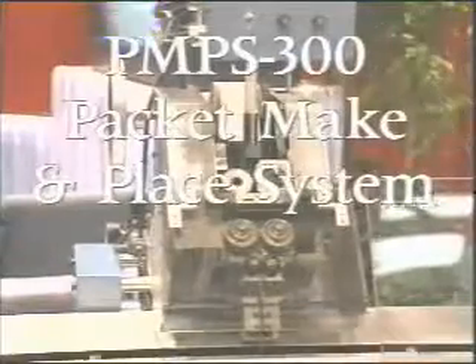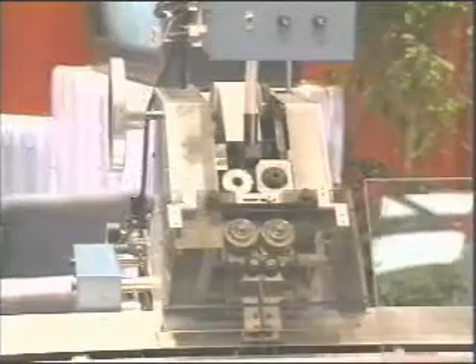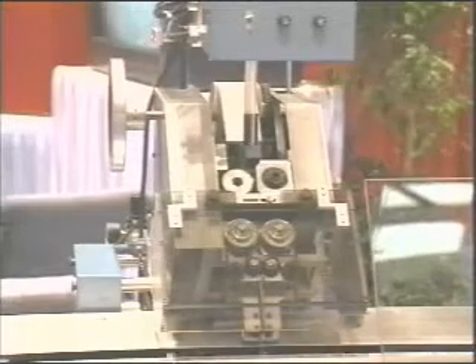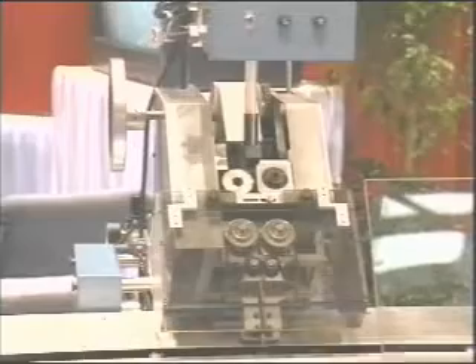The PMPS-300 packet make and place system is being used to make soft packets in this case. The machine forms and fills the packet and at the same time cuts and dispenses it into the conveyor.